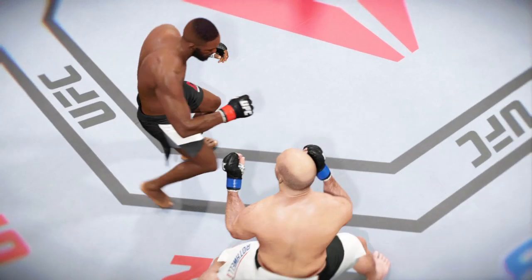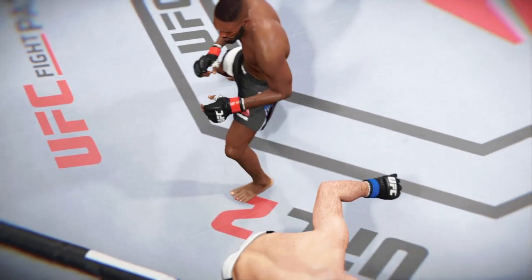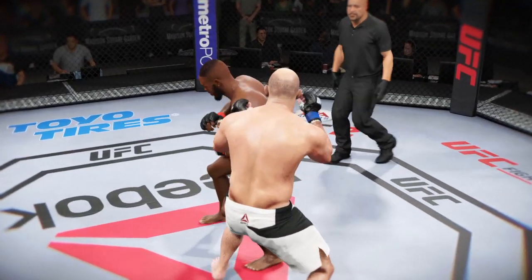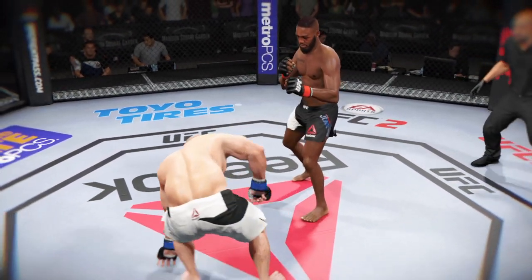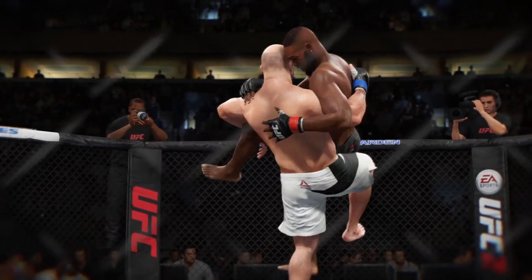Let's take a look here. Here's a perfect head kick. And here's another clean shot that lands. And here we see a devastating suplex.